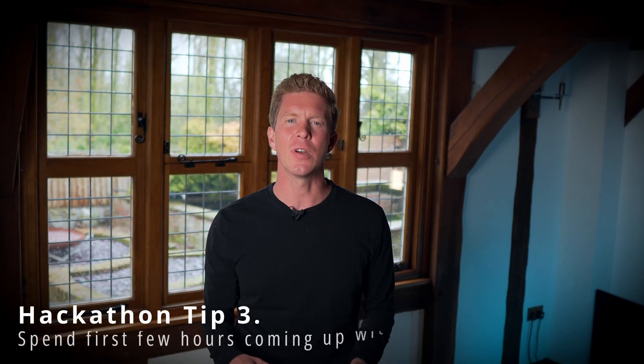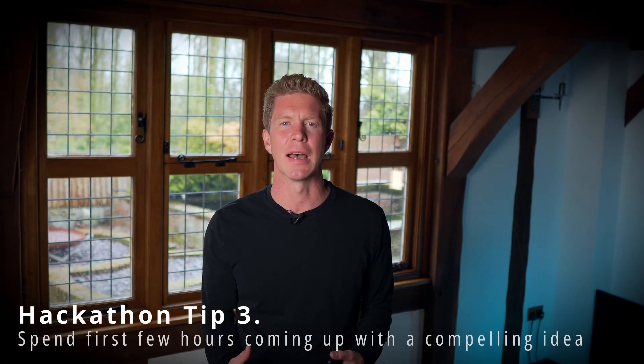Tip number three is to spend the first few hours of the hackathon, once the tracks have been announced, coming up with a compelling idea. If you can get a good idea which makes sense and people are interested in, then it makes the pitching process at the end of the hackathon that much easier.